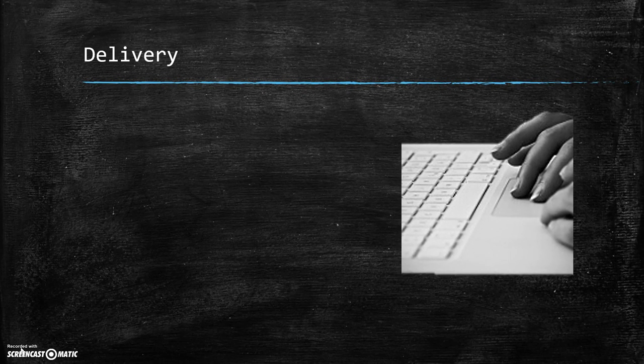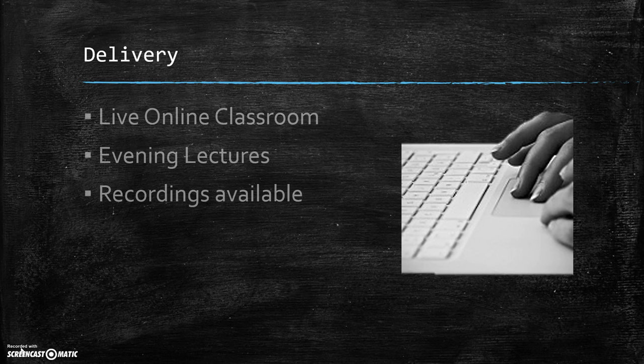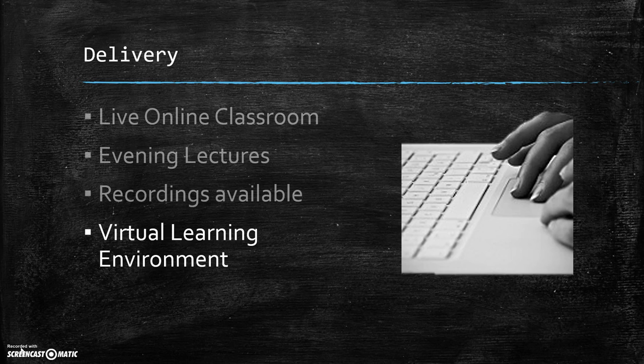The module will be delivered online through a live classroom. These lectures will take place in the evening time and the recordings will be made available. This is to facilitate Pharmacy Technicians that are working in full-time establishments both in hospital and community, and we will utilise the virtual learning environment predominantly.